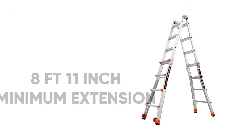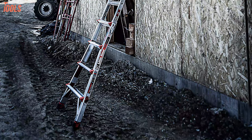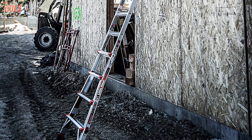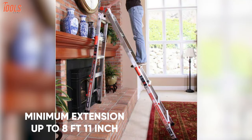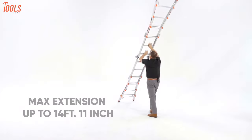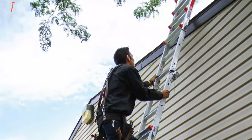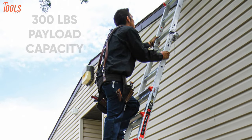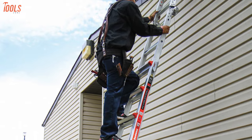Starting with the Little Giant Revolution Model 17, an extendable ladder that will assist you in accessing difficult and hard-to-reach heights for your home renovating tasks. It has a minimum extension of up to 8 feet 11 inches and can be extended all the way up to 14 feet 11 inches, so you can get a substantial height to complete jobs. Having a maximum payload capacity of up to 300 pounds, this ladder lets you carry heavy weights along with you without any difficulties.